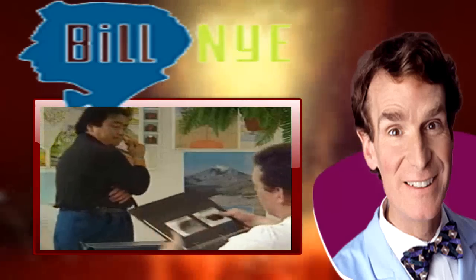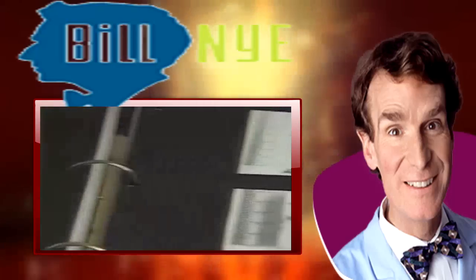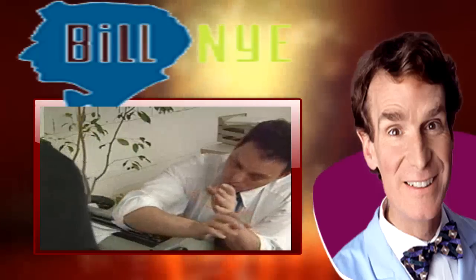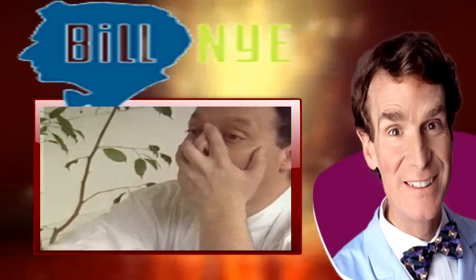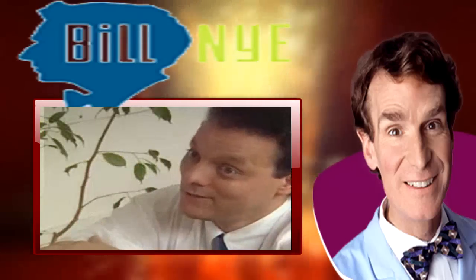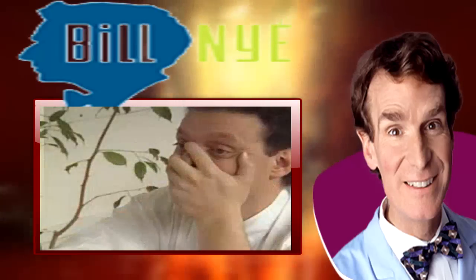Take a look at this. This one's called Pahoehoe. The other one is Ah-Ah. And this ash and cinder is called tephra. What kind of force would take molten rock from under the Earth's crust and spit it out? Could be that big volcano down the street. The volcano.